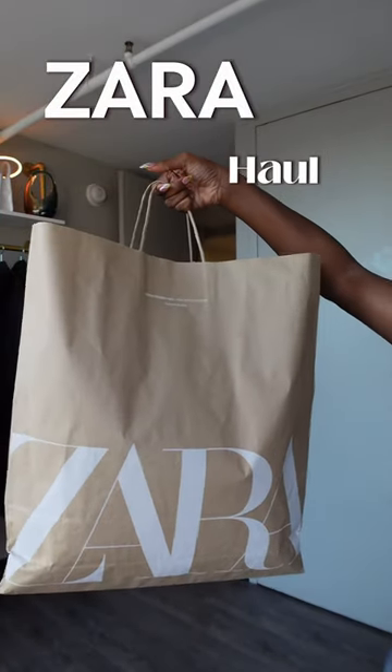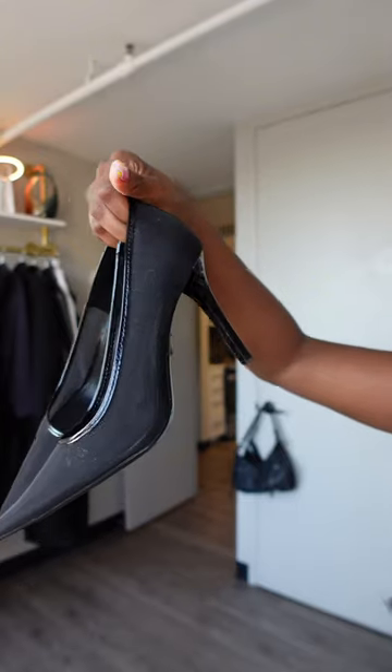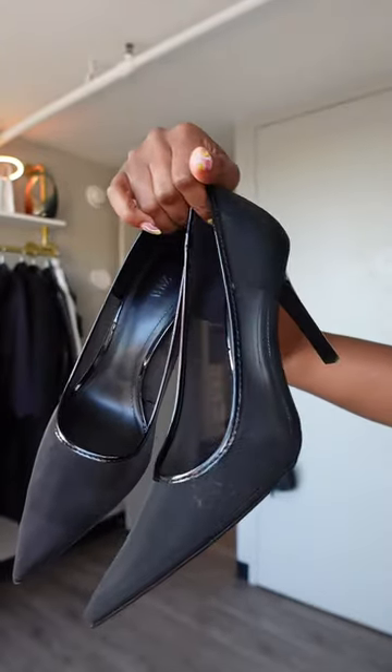Let's get into this transitional spring haul from Zara. I first picked up this beautiful denim set — super cute. And I paired it with these YSL dupes; they're these mesh pumps.